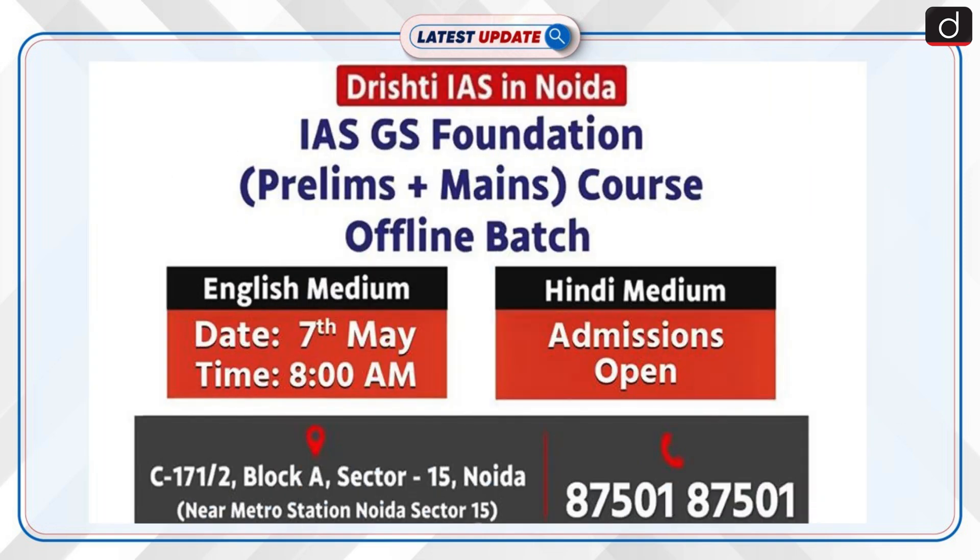Before moving further, an important announcement: the next offline batch of the IAS GS Foundation Course, Prelims plus Mains, is starting soon at Drishti IAS, NOIDA. The English Medium Batch will begin on 7th May at 8am, and Hindi Medium Batch admissions are now open. For more details, contact 8750187501.